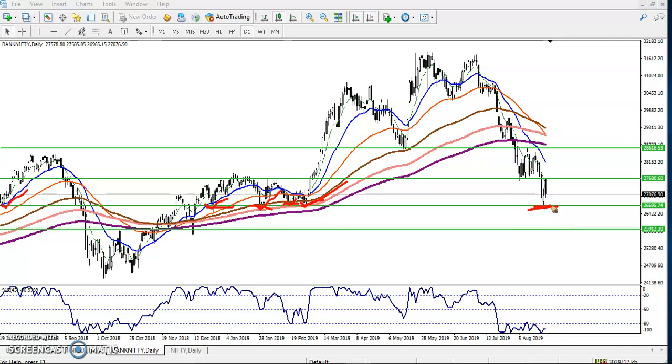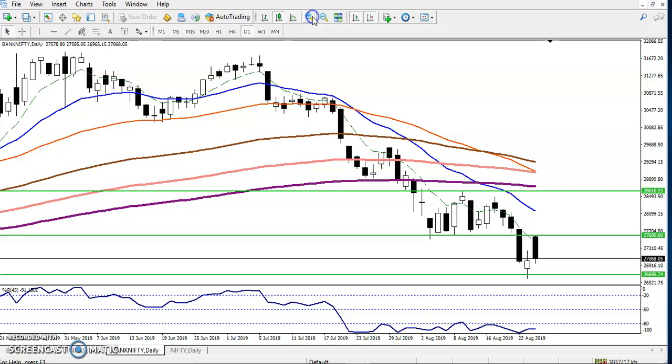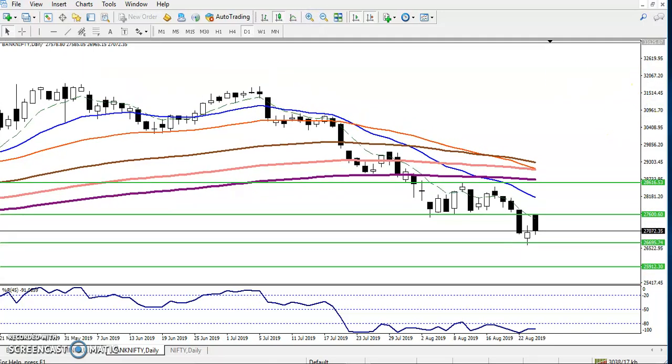We can see this is a strong support forming and for the resistance you can see here we have seen some resistance and some support there, and now we have seen a strong resistance forming. Today you can see the price just opened, raised, and then suddenly the price fell down. The question is: what is our trading strategy today in Bank Nifty?